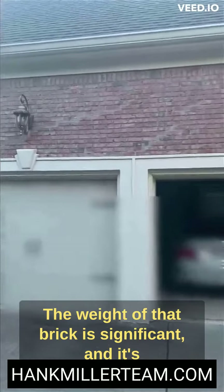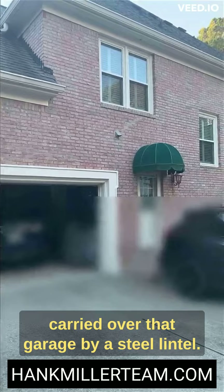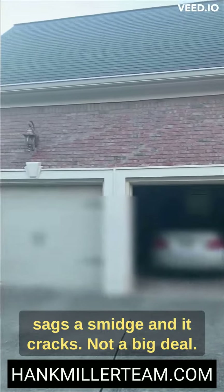Step back. The weight of that brick is significant and it's carried over that garage by a steel lintel. When that lintel settles, the brick sags a smidge and it cracks.